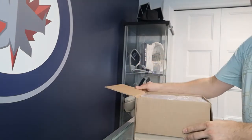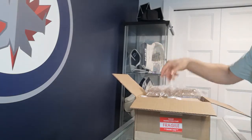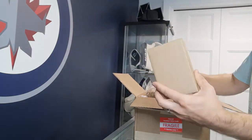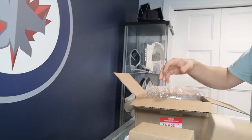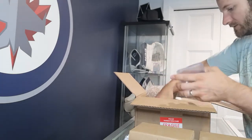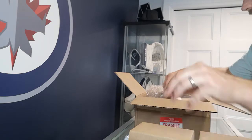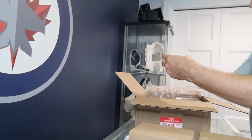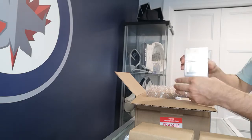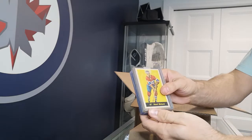Everything looks like it's well packaged. They sent back top loaders. They're all individually boxed here, several cards in there. We'll take them all out — the rest of the top loaders are used as extra padding. Looks like some cards came back ungraded — wonder why that was.